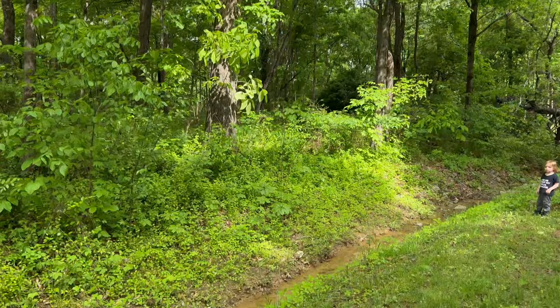Hey guys, are you hearing that? Something way up there. I don't know, that sounds like a bird — maybe it's a monkey!